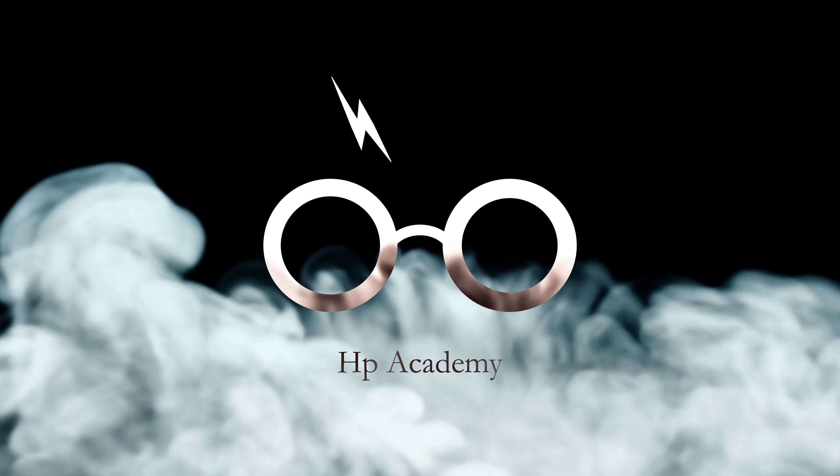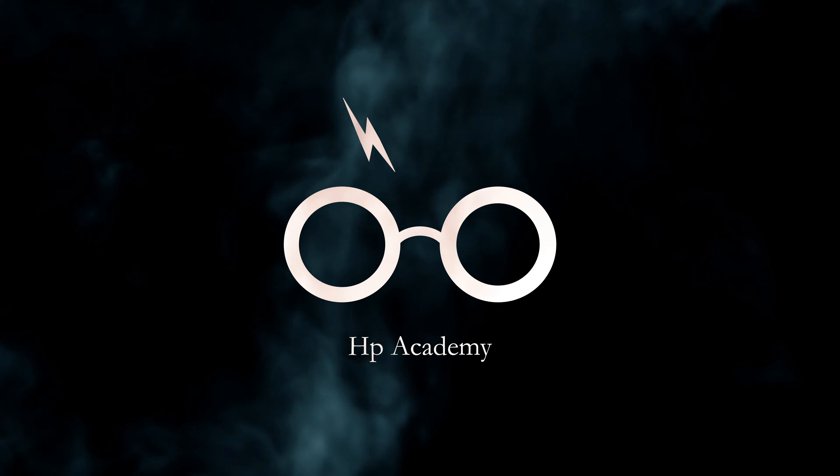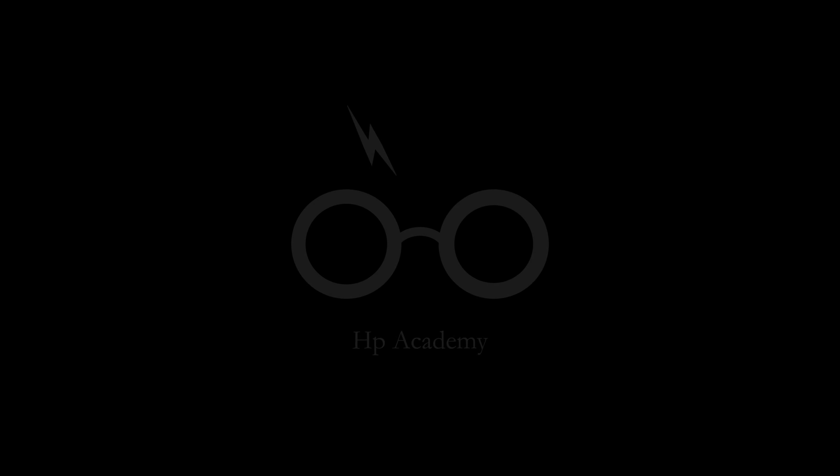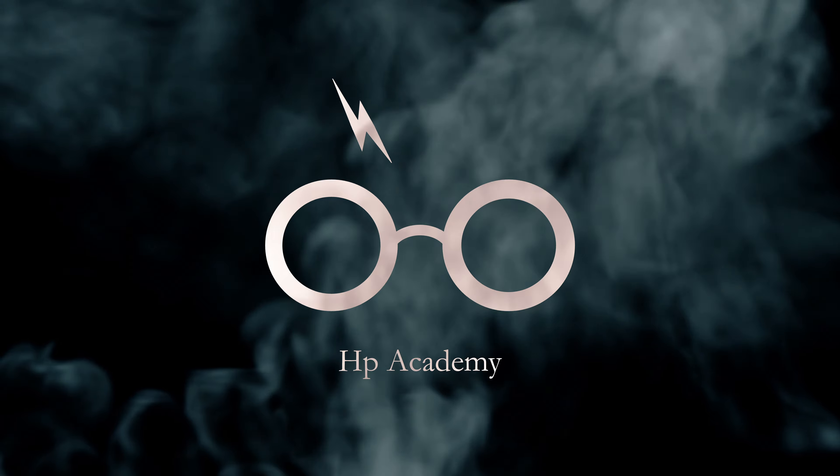Hello fellow witches, wizards and muggles. Welcome back to Harry Potter Academy. Today we're diving into the magical world of Harry Potter to uncover some hidden details you might have missed in the movies.